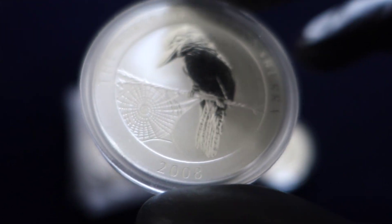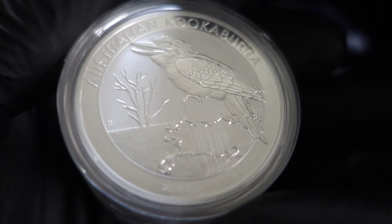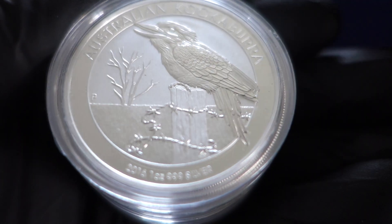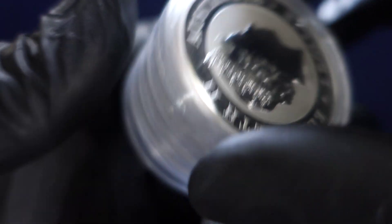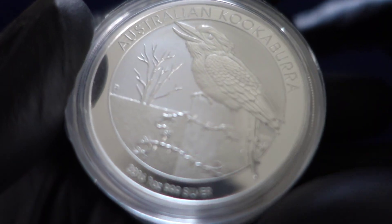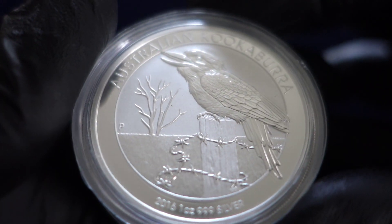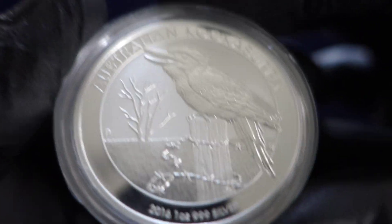I get asked a lot about my current thoughts on kookaburra coins. Even looking at this one here — a coin I believed could do that because of the 2008 hype — if you look at the 2016 right now, you're going to find it for around $40, £30 sterling. People ask: do I still think the kooks are a good investment?